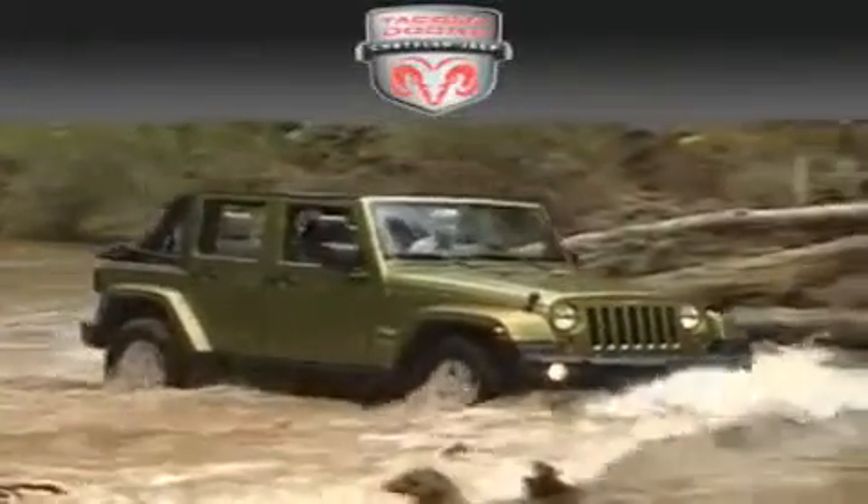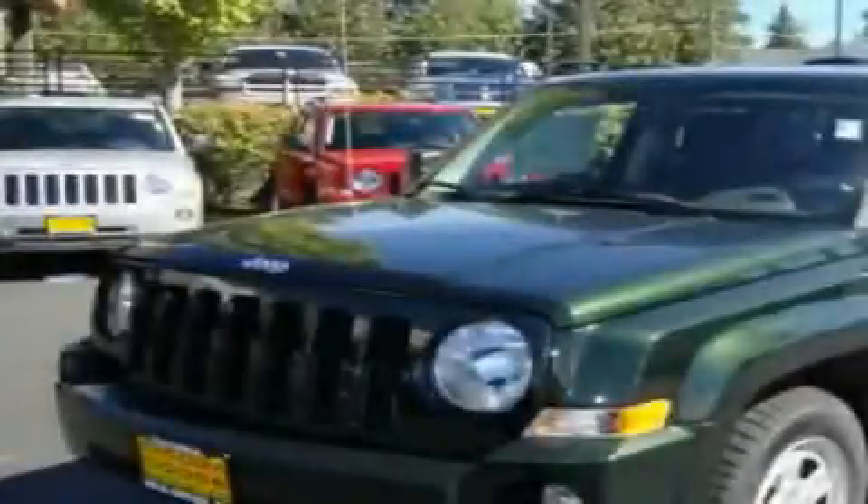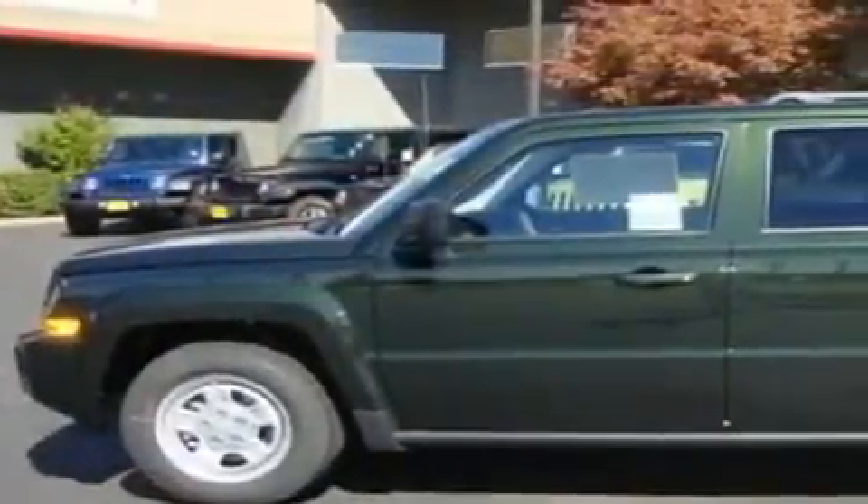Another fine vehicle offered by Tacoma Dodge Chrysler Jeep. This is a brand new 2010 Jeep Patriot, a car-like ride with space like an SUV.